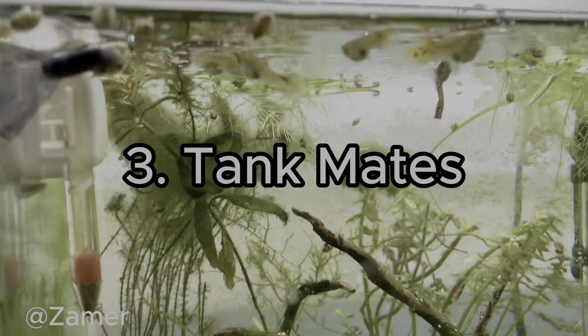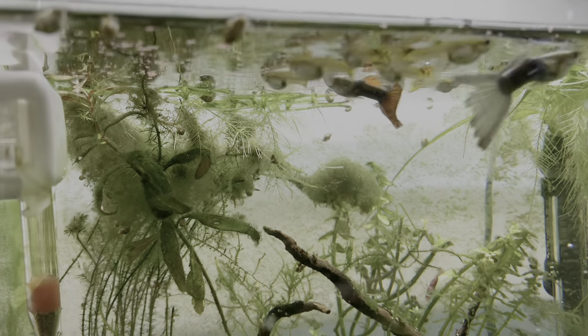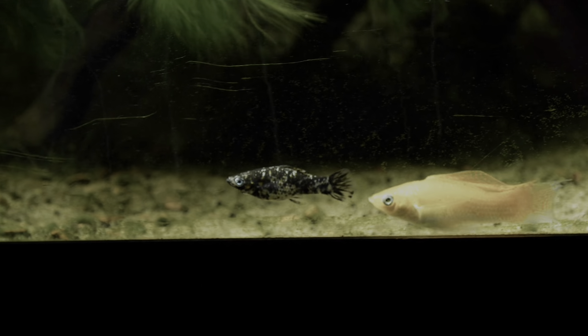Number three is tank mates. Guppies are probably one of the most fun, energetic, social fishes. They're very small and suitable for a wide variety of community-type fish. You can keep them with neon tetras, plecos, cories, mollies, and platies — all great community fish that will bring diversity into your tank. However, avoid putting them with cichlids, including angelfish, because guppies have long, beautiful tails and more aggressive or territorial fish will nip at their fins, which could be fatal to them.